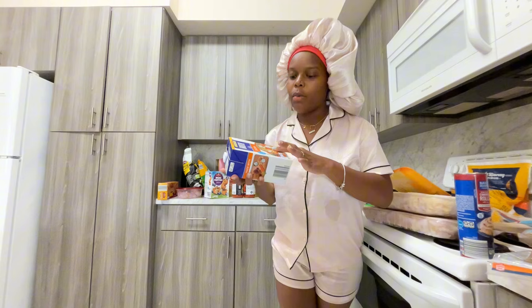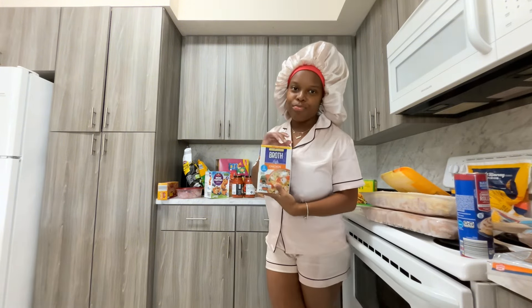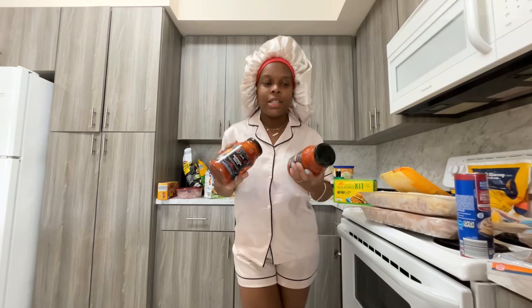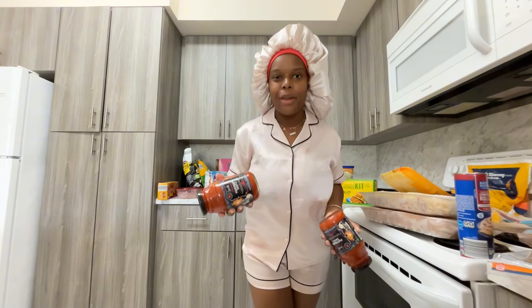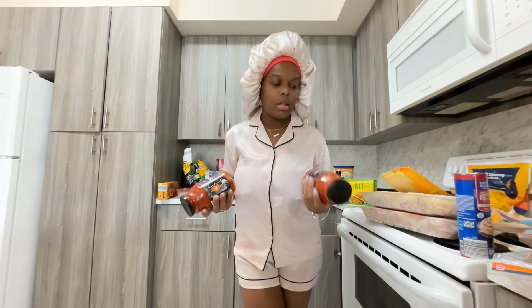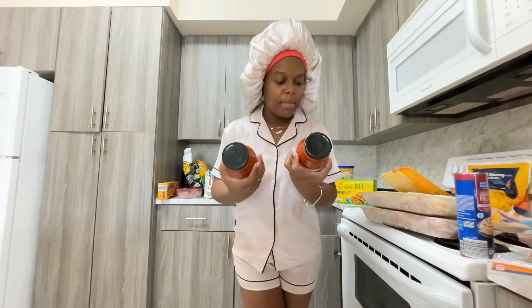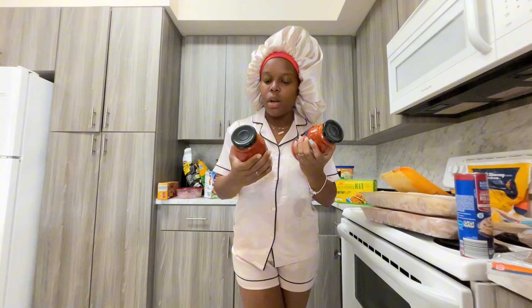I got chicken broth, though I think I was supposed to get beef broth since I want to make beef stew — we'll try it anyway. I also got two jars of marinara sauce. I probably only needed one but I got two out of habit from staying at my mom's. It's the premium marinara with sweet Italian tomato, onion, and garlic.